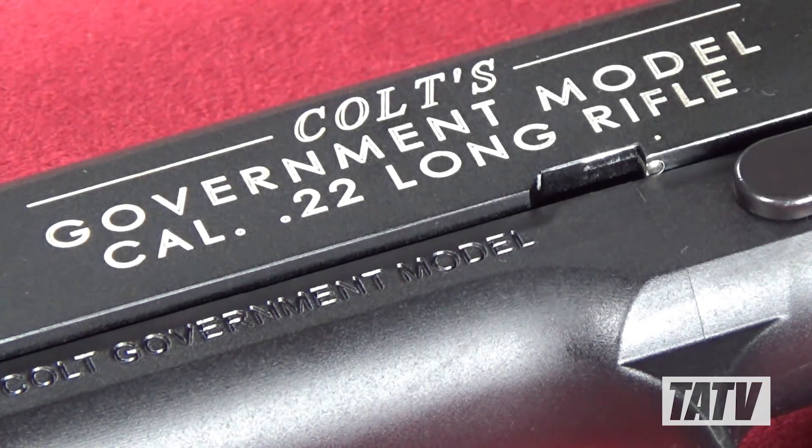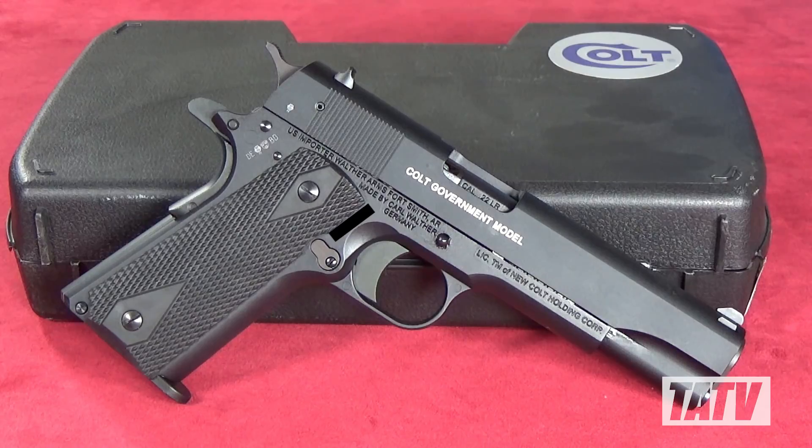With the steady rise in ammo prices, more and more manufacturers are beginning to offer classic firearms in .22 caliber alternatives. Walther Arms is at the forefront of the .22 conversion movement. Today we're going to take a look at their licensed .22 replica of the venerable Colt 1911 Government A1 pistol.